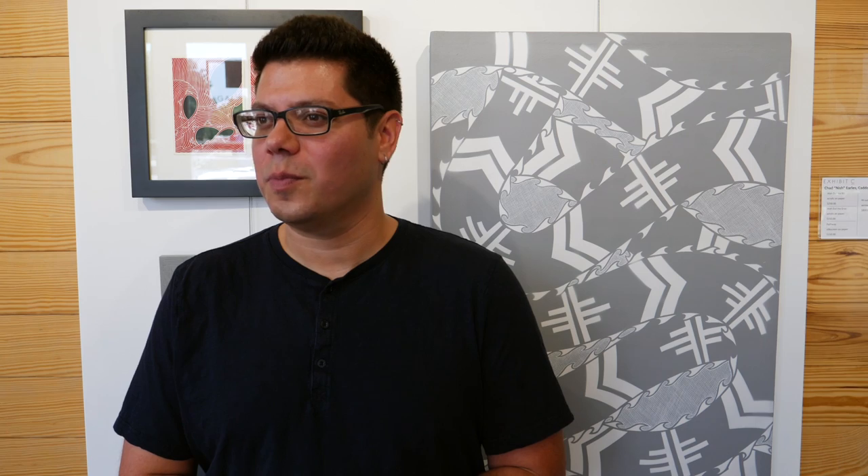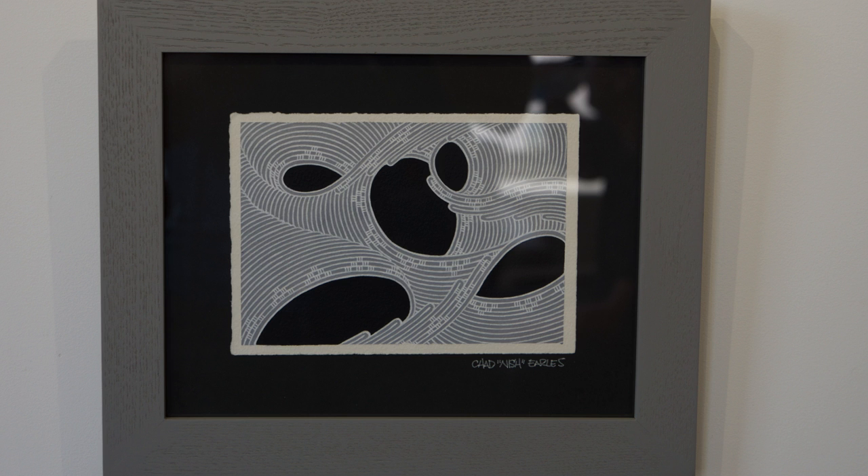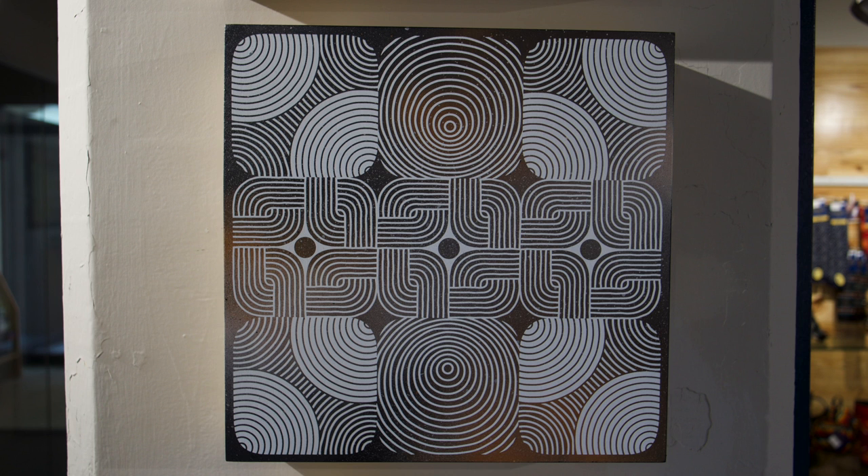I'm Steven Grounds and I'm at Exhibit C for the Outside In Show. My work is contemporary cattle designs inspired by a lot of different Indian art crafts like pottery and basketry and beadwork, but a lot of my stuff is mainly based on pottery designs — old pottery designs.